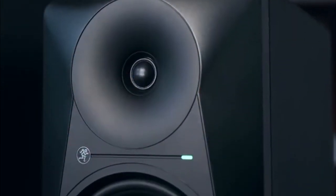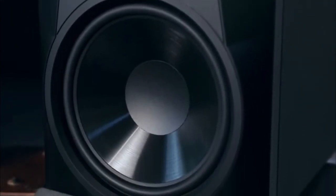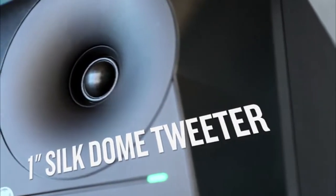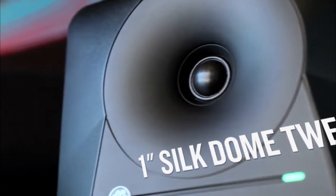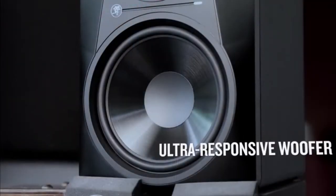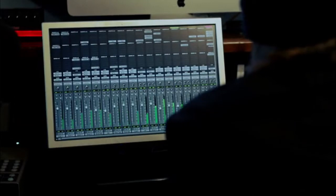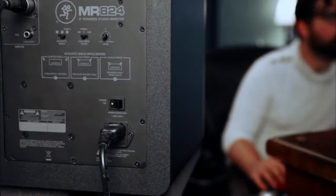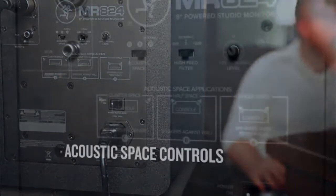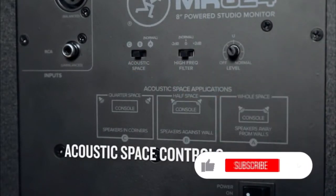It also corrects alignment with the woofer for a perfect balance between lows, mids, and highs. In the center is a precision 1-inch silk dome tweeter for smooth, accurate highs. The ultra-responsive, custom-designed woofers provide dynamic, punchy, low-frequency reproduction that can keep up with huge beats, heavy synths, and everything in between. To keep the response flat in your studio, MR monitors are equipped with acoustic space controls that allow for easy optimization for your environment.